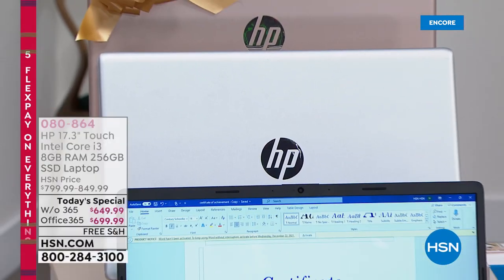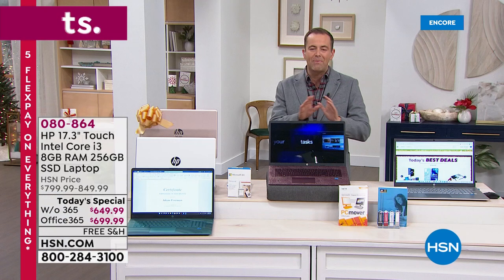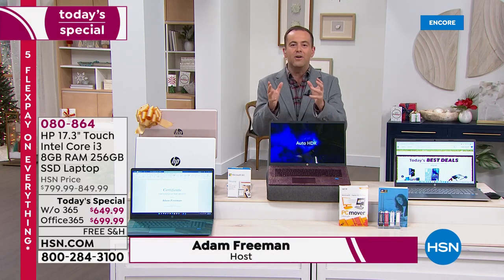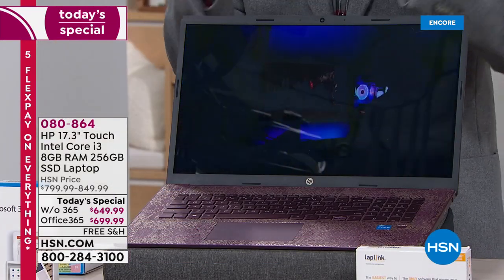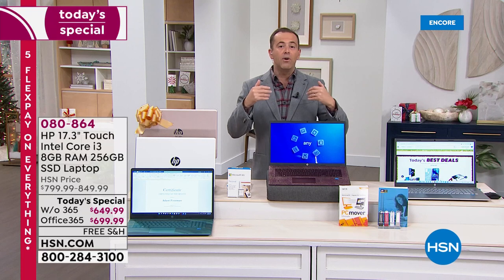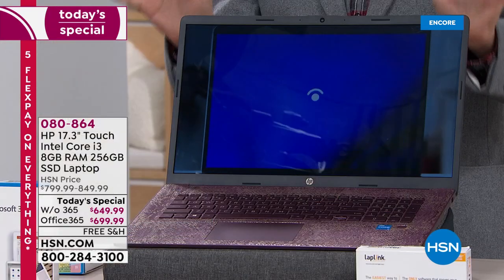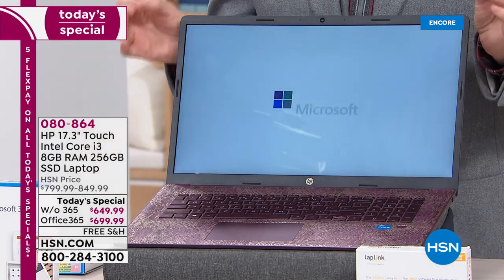Here it is folks — we are proud to premiere our most powerful Windows 11 laptop ever from the world's number one manufacturer, HP. If you need a restart, a refresh, a new computer for the new year, you got it. Whether it's for a son or daughter going to college, or you have a computer dragging you down with bugs and viruses, we want to show off this brand new 2021 model from HP.